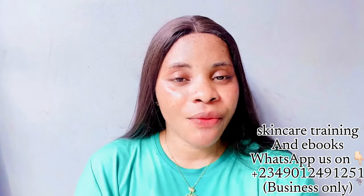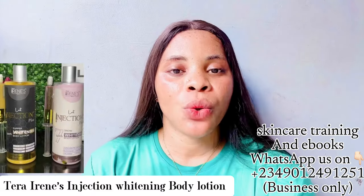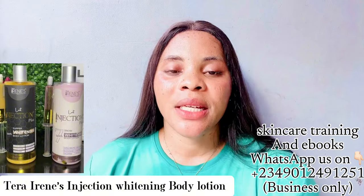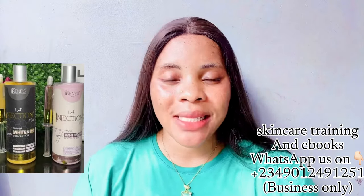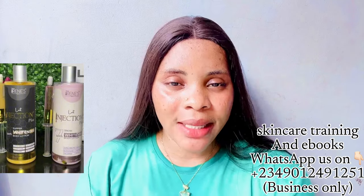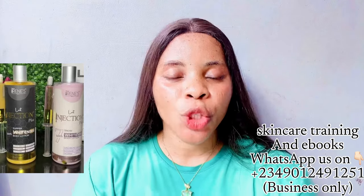In today's video I'm going to be reviewing this particular lotion that has been trending for a while. A couple of people have been asking me to review it — it's called the Terra Irene body lotion. Some people say when they use it, it doesn't lighten or whiten their skin, while others say it does. So we are going to talk about whether this lotion is really worth the hype and whether it will work for you.